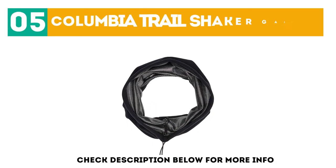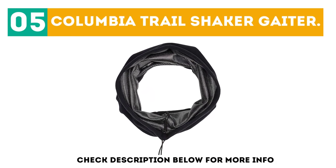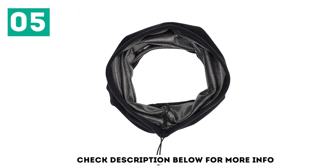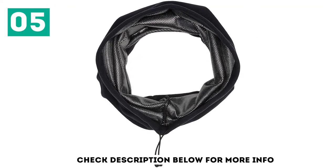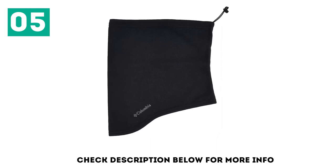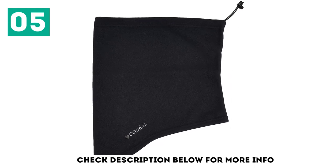At number 5: the Columbia Trail Shaker Gaiter. For cold weather protection, it doesn't get much better than Columbia's. This gaiter is lined with the brand's signature Omni Heat Thermal Reflective, which feels like a built-in face warmer.